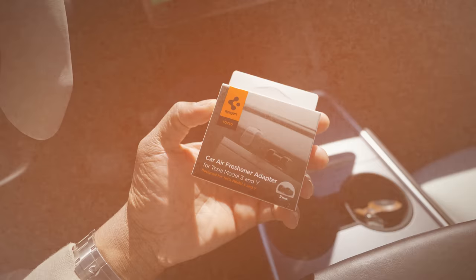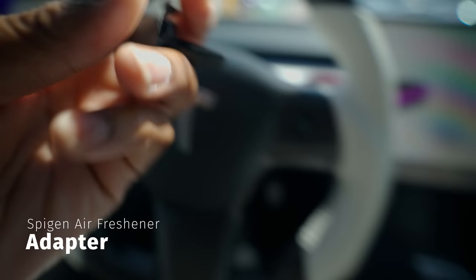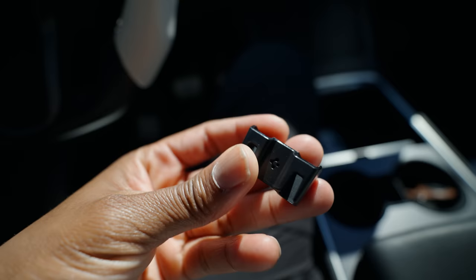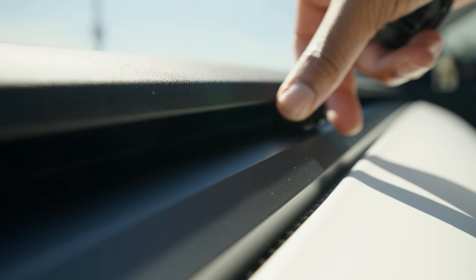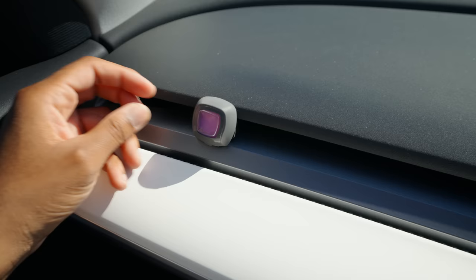The last must-have item for me is the Spigen air freshener adapter. Since Tesla wanted to be so minimal and not have traditional grills in their air vent channels, regular air fresheners won't work. This adapter has a double-sided tape on the back — you slap the air freshener onto it, it snaps on, and now you could put it anywhere along the air vents. It's super low-key, no one would notice, and you could get your car smelling fresh. I was going months without an air freshener because I didn't know you could get these adapters, so I'm glad I found it.